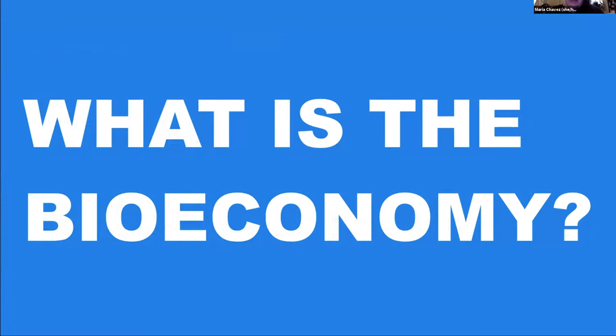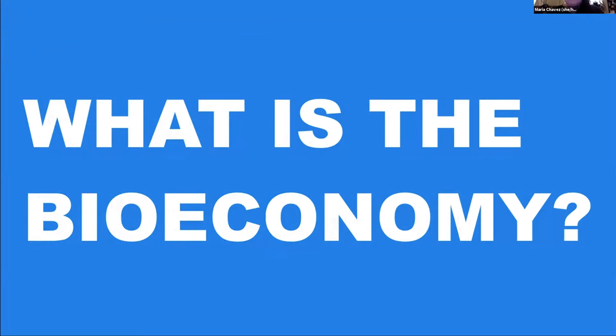Let's talk a little bit about this crazy thing called the bioeconomy and why is biotech important? When we talk about biotech, a lot of times in the idea of bioeconomy, we talked about only two things: the idea that biotech was really pharmaceutical development — a standard path to drug development or towards therapeutics — or it's in institutions like universities and it's research to understand the fundamentals of biology or ecology or genetics. But what we've been seeing over the last 10 years is a real shift, and especially in the last two years, where biology is technology.